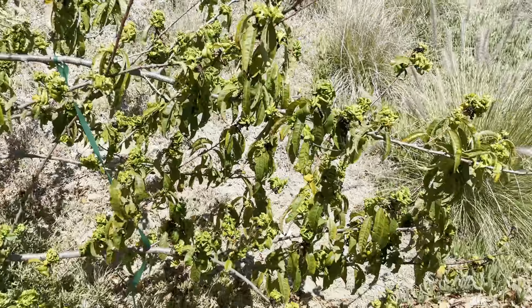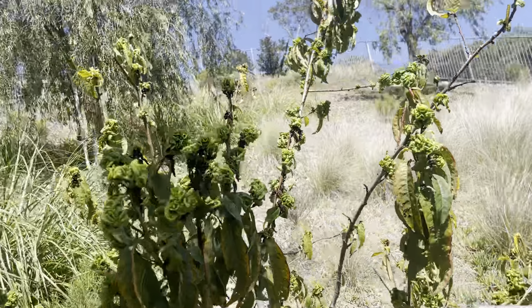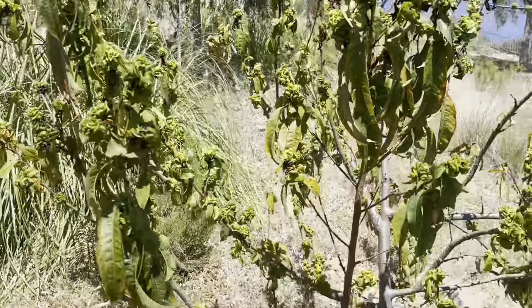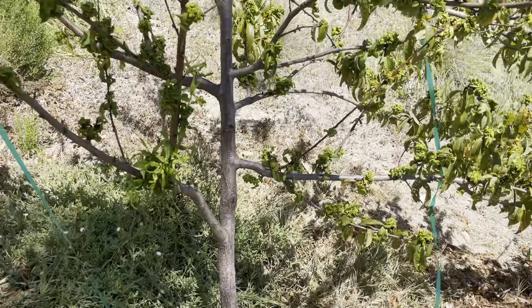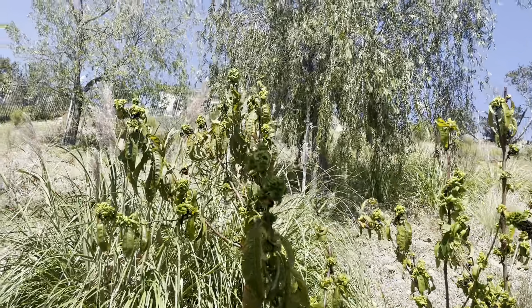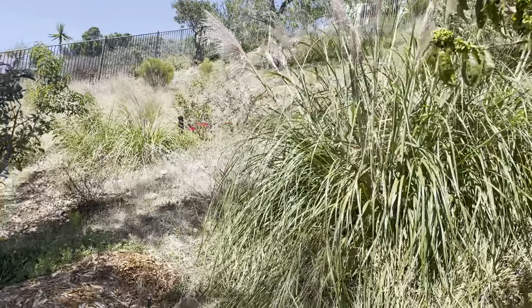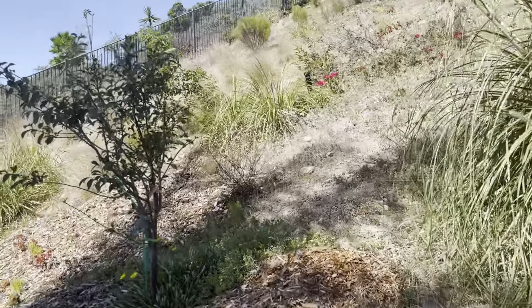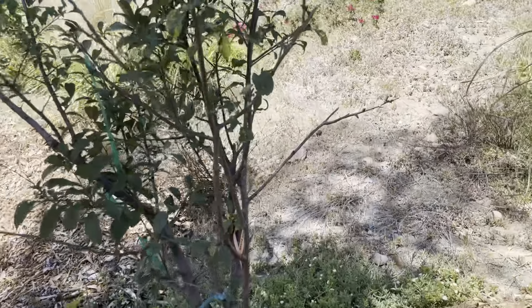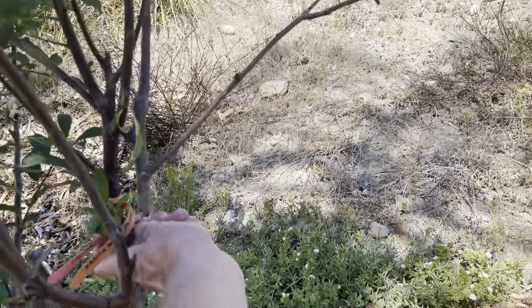In my suffering desert. Nectarine desert delight — suffering. The Italian plum not doing so good back here, but that's all right.